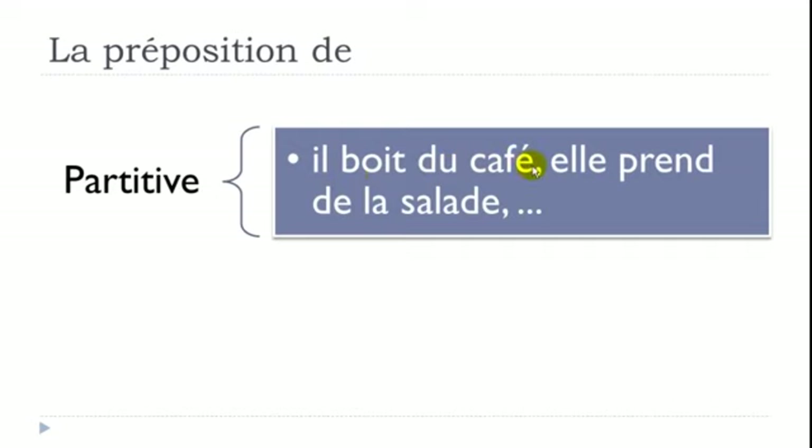First use of DE: the partitive (le partitif). 'Il boit du café' — boire is to drink; du café is some coffee. Remember DE + LE becomes DU — that's the partitive form. Second example: 'Elle prend de la salade' — prendre is to take, de la salade is some salad. So this first use expresses the partitive concept.